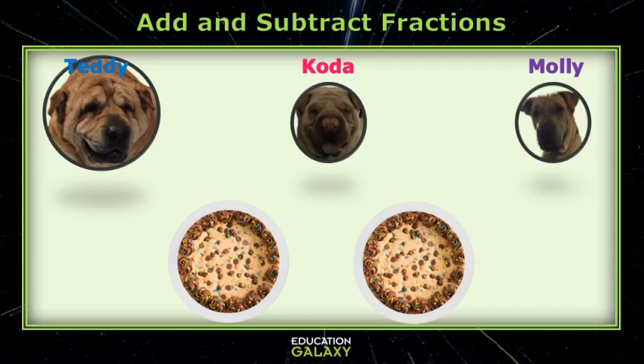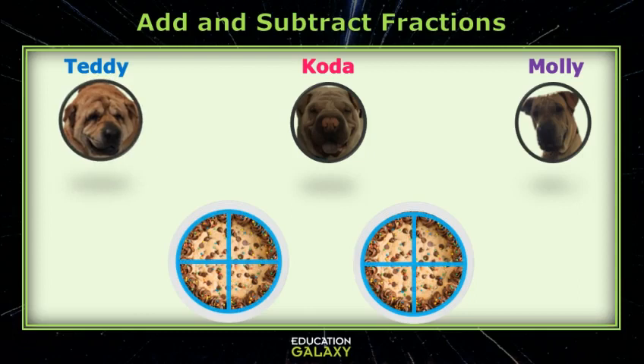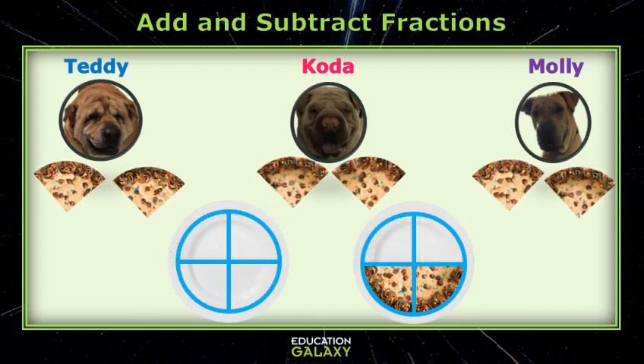Hey, kids. Would you like some cookie cake? Oh, I love cookie cake, Teddy. Me too. Well, I'm going to cut these cookie cakes into fourths, and I'm going to give each of us two fourths. If we each eat our two pieces, can you tell me what fraction represents the number of cookie cakes that we ate?